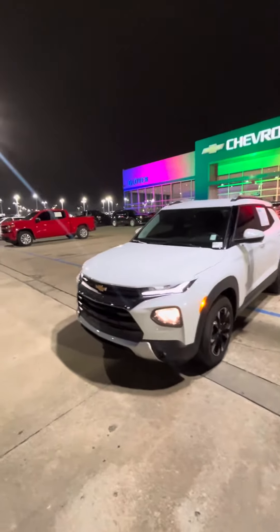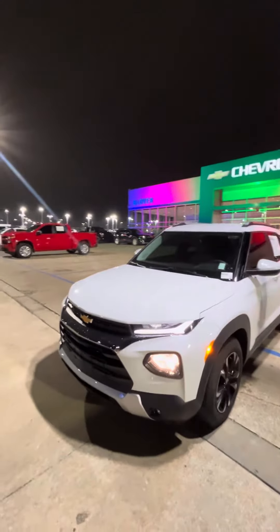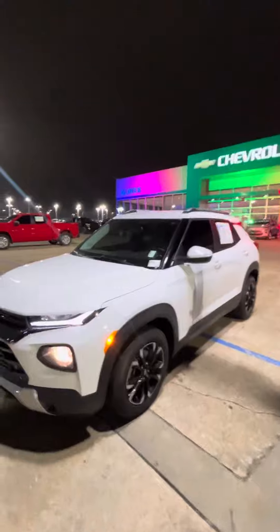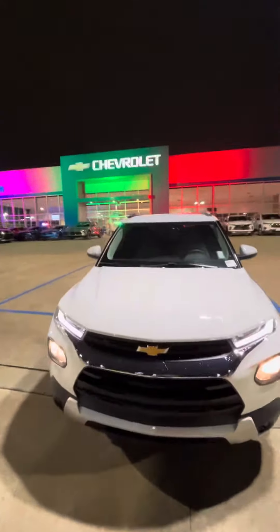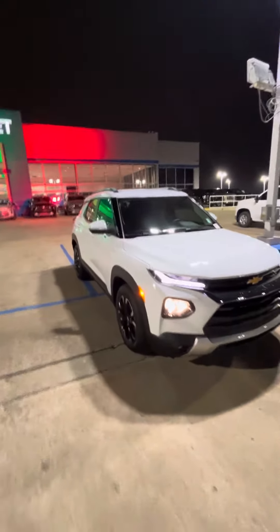Hey Jacqueline, this is Tony from Gene Glover Chevy. I'm doing this video so you can look at this nice-looking 2021 Chevy Trailblazer in white that we have here for sale. The Chevy Trailblazer is one of my favorite cars — they're really nice looking cars and the space on the inside is really nice.